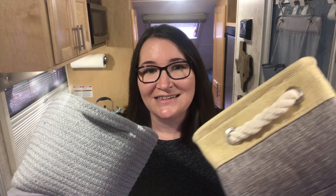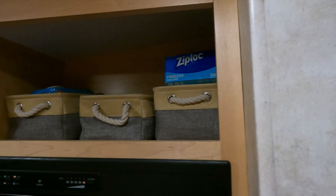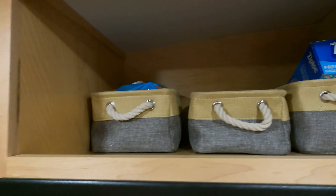The Little Guy Max has lots of great cubbies for storage throughout the cabin. It is really easy to just throw items in the cubbies, and we found it was creating a more cluttered feeling in our small space — sometimes it became hard to find what we were looking for. We found some different baskets to use in the cubbies for designated items, which has really helped control the clutter and keep us organized.